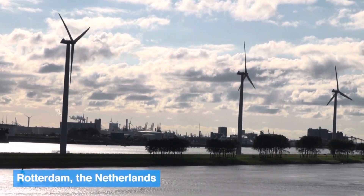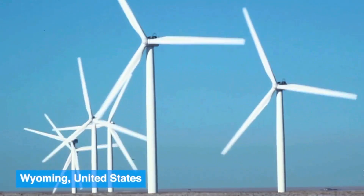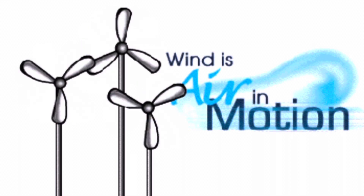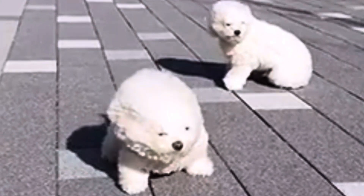Turbines are a great source of clean energy. They can also be found all over the world. Now we've learned, friends, wind is air in motion, and turbines are a great source of clean energy.